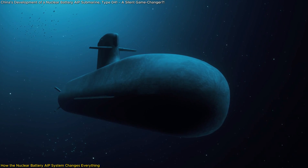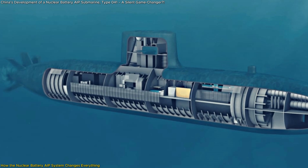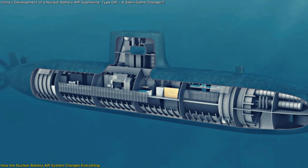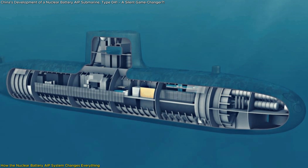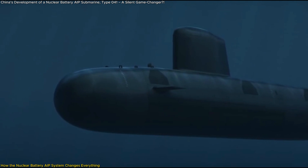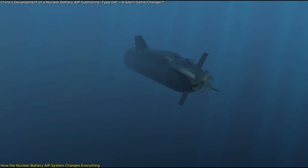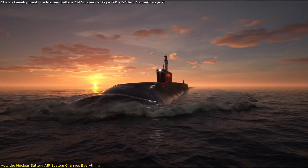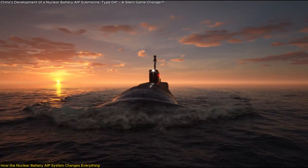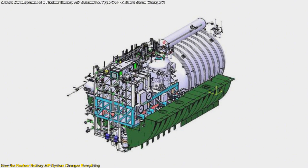How does it work? Unlike traditional nuclear reactors that directly power propulsion, the Type 41's small modular nuclear reactor functions as a continuous battery charger. Its low-temperature, low-pressure design improves safety by reducing the risk of catastrophic failure. Traditional nuclear submarines require complex shielding and cooling systems, making them expensive and noisy — a smaller, low-power reactor eliminates these problems.